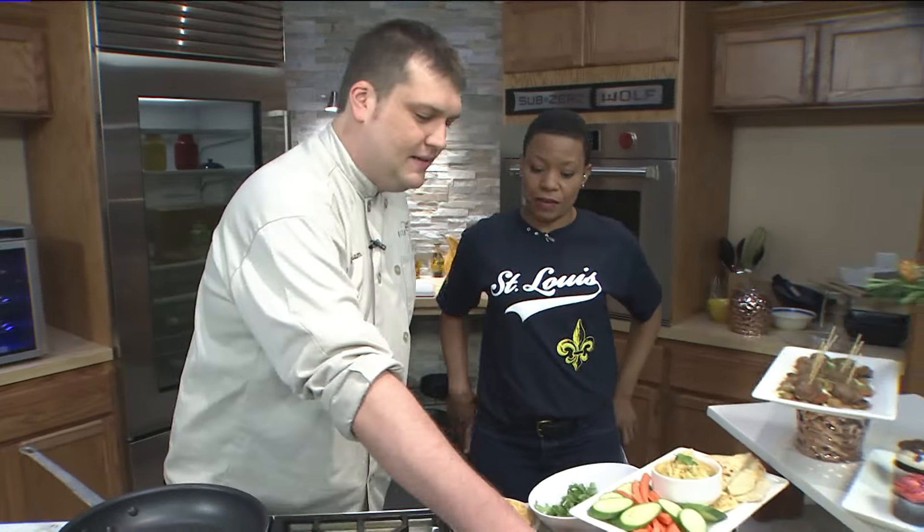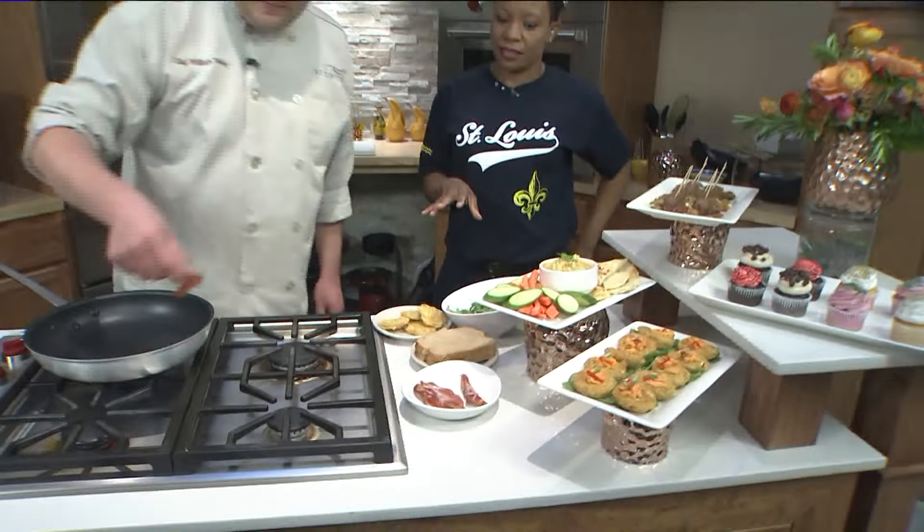Alright, thank you so much Margie. It is time to slip on your little black dress ladies and head to the Missouri History Museum from Bixby's. We have Chef Will Volney. Tell me what you're going to be making this morning.